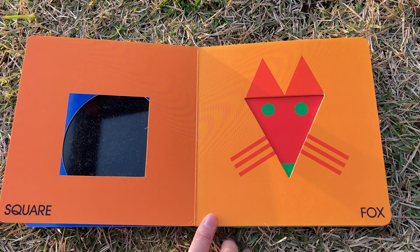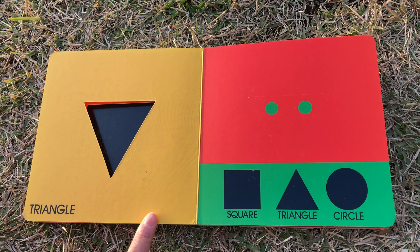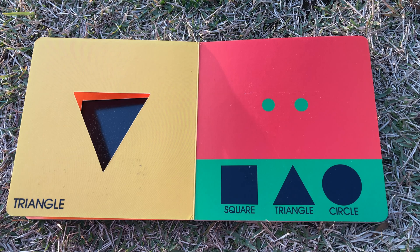Fox. Triangle — this shape is called a triangle. Square, triangle, circle — what are these? Can you guess?